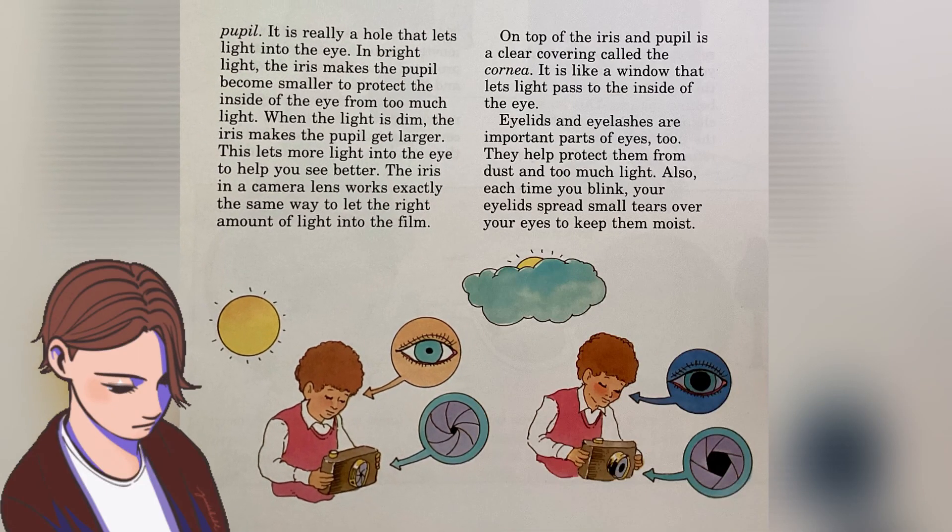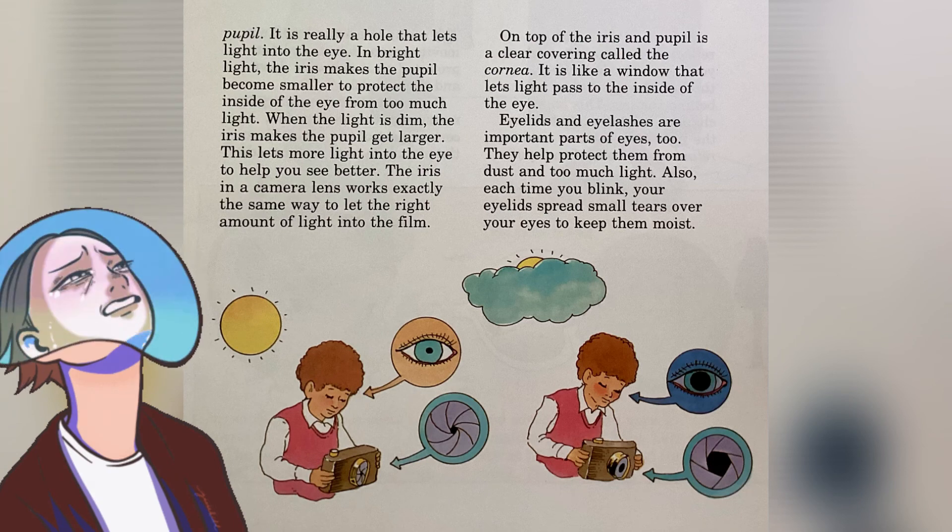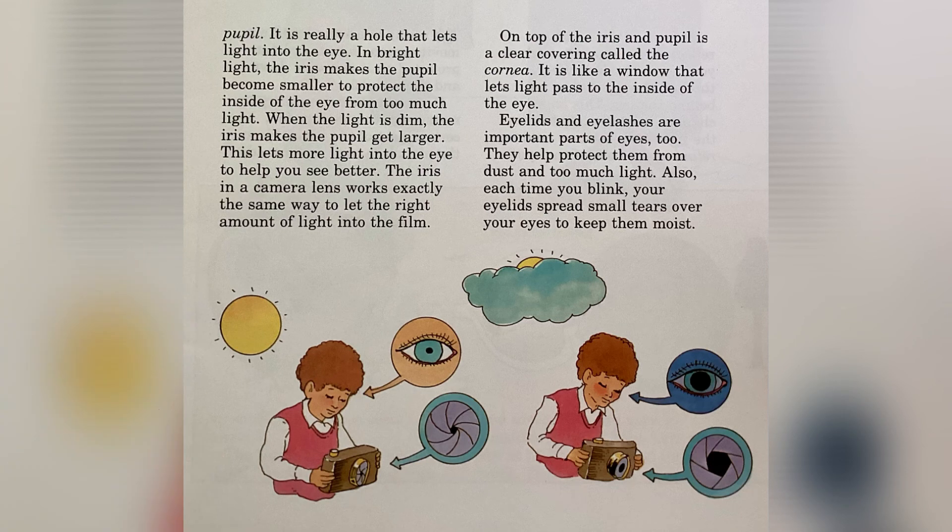Eyelids and eyelashes are important parts of the eye too. They help protect them from dust and too much light. Also, each time you blink, your eyelids spread small tears over your eyes to keep them moist.